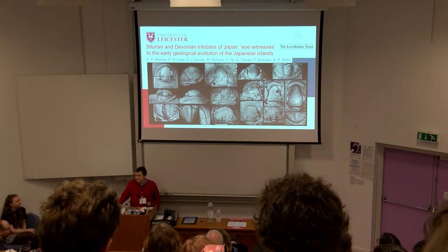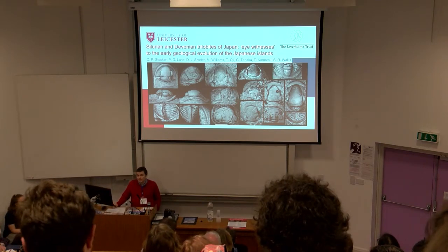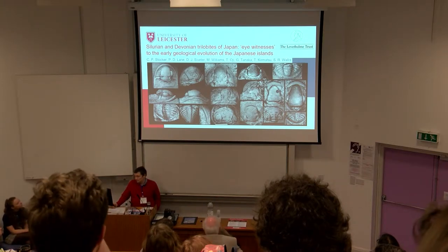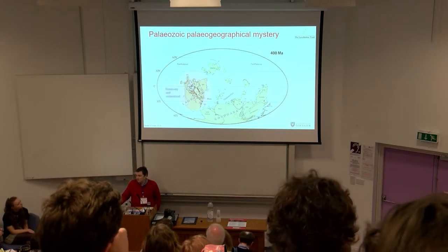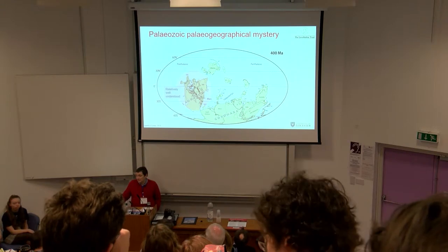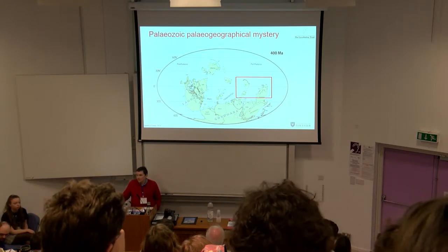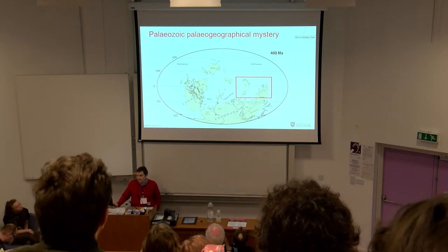Hello, I'm going to be talking about several groups of Silurian and Devonian trilobites from Japan and discuss their potential biogeographical significance. Why is this research important? Well, the paleogeography of the Western Hemisphere is relatively well understood, and trilobites were crucial to developing this understanding. Over here on the north-eastern margin of Gondwana, however, things are a bit less well understood.